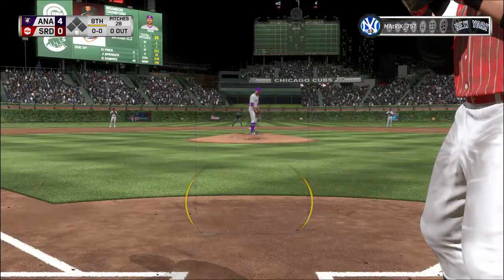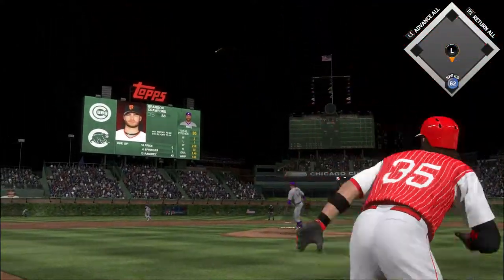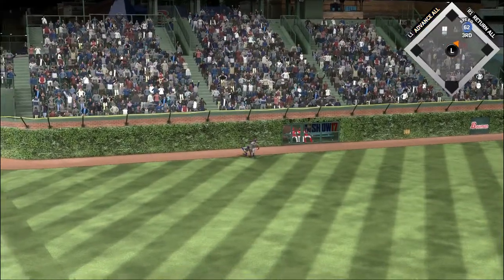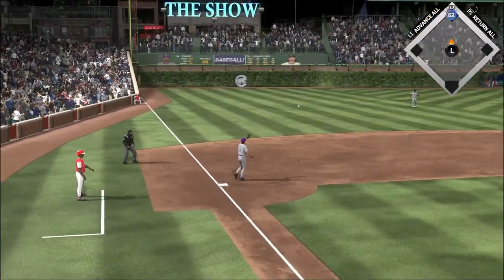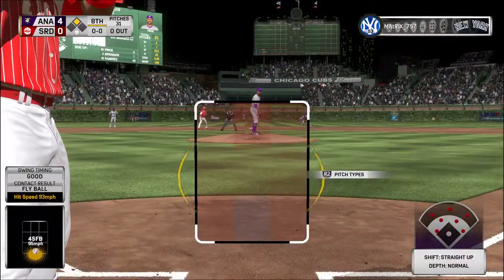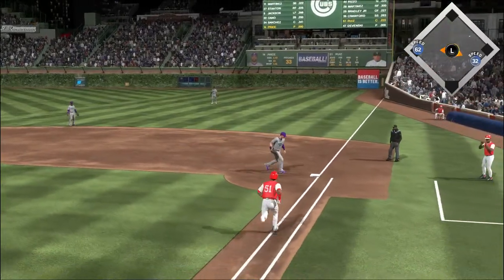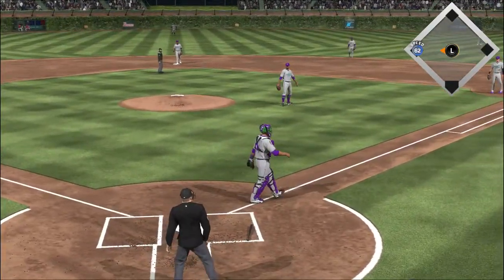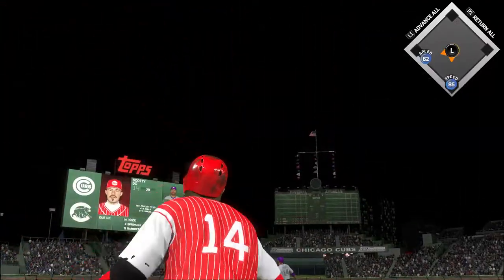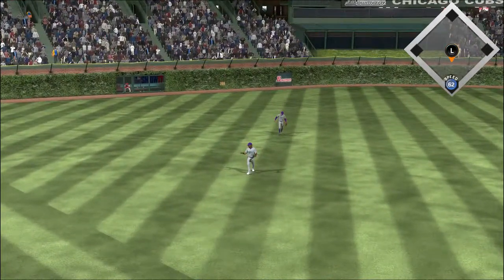Action in the bullpen as their closer starts warming up. A swing and a drive sent out toward the gap — Springer racing back, he's not going to get to it. The leadoff guy is aboard, pulling into second with a leadoff double. Here's catcher Carlos Ruiz — the 1-1 from Price, on the ground over first, the tag and he is out. The man on third with two down — swing and a little blooper to center, Ramirez is there and puts this one away.